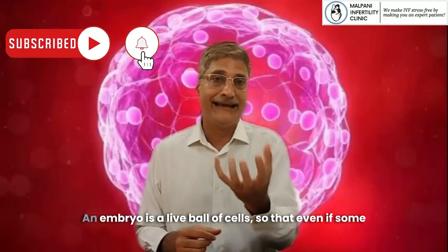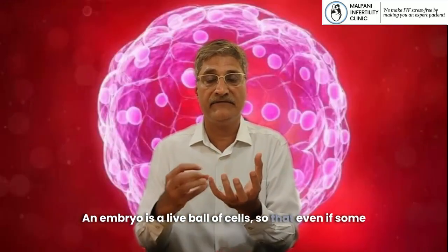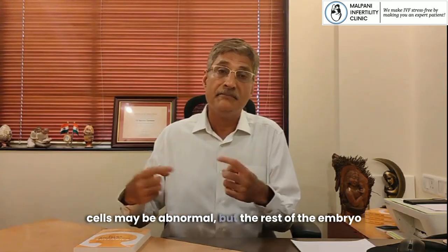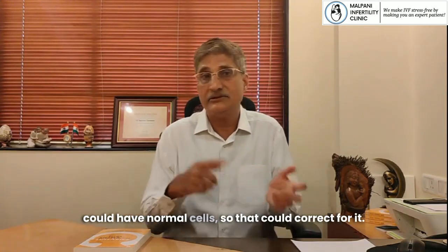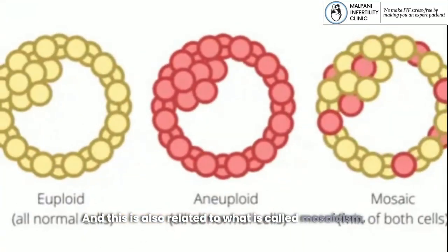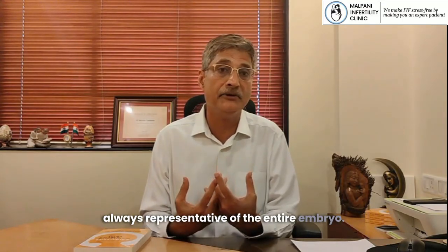Also remember this limitation: an embryo is a live ball of cells, so even if some of the cells are abnormal — for example, the biopsy cells may be abnormal — the rest of the embryo could have normal cells and self-correct. This is related to what is called mosaicism, which means the biopsy cells are not always representative of the entire embryo.